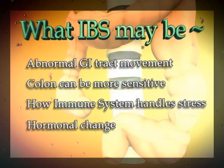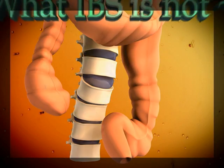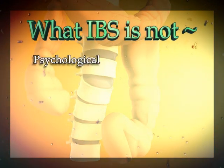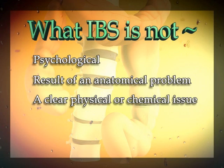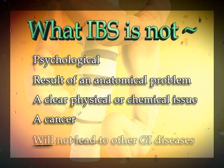Even though the reasons that cause IBS haven't been fully discovered, what it is not has been defined. It is clearly a physical ailment and not purely psychological. IBS is not the result of an anatomical problem, a clear physical or chemical issue, a cancer, and it will not lead to other gastrointestinal diseases.